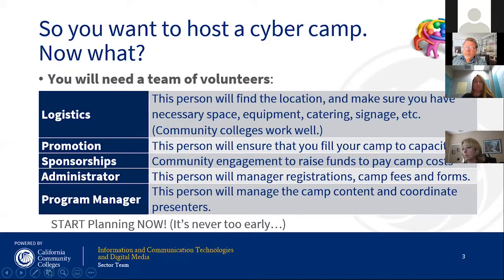Sponsorships are a key area if you don't have grant funds to support your camp — connect with businesses to get sponsorships that can help with food costs. You need an overall administrator managing registrations, camp fees, and forms — someone good with paperwork and people. And of course, a program manager to help manage camp content and coordinate presenters. In my experience, that tends to be a faculty person from IT or CIS at the community college, someone passionate about bringing the information to high school and middle school students.